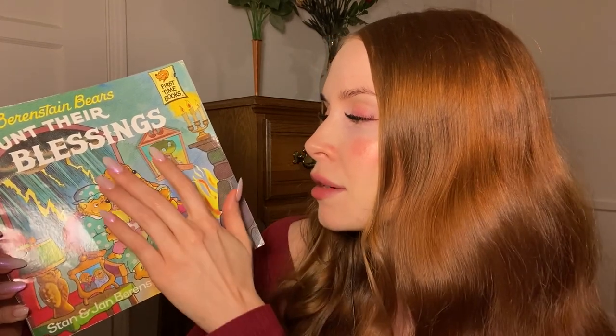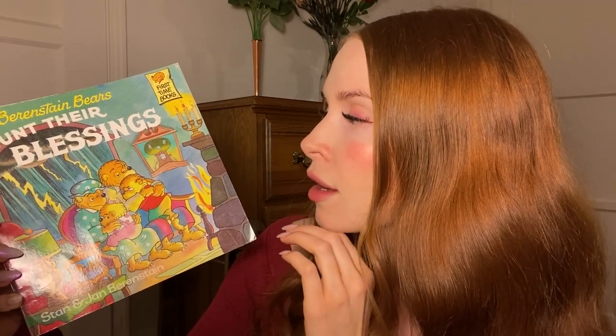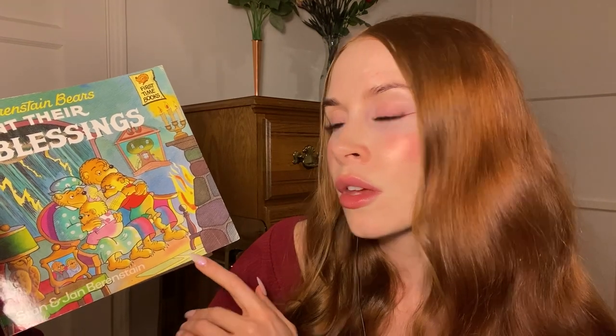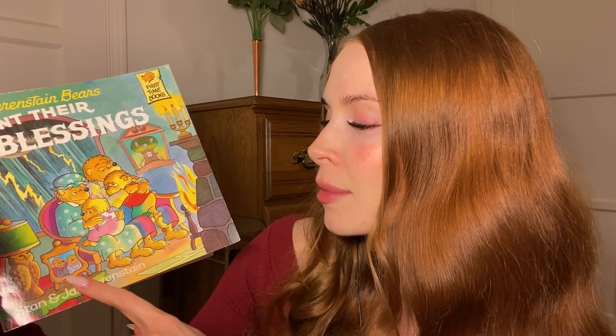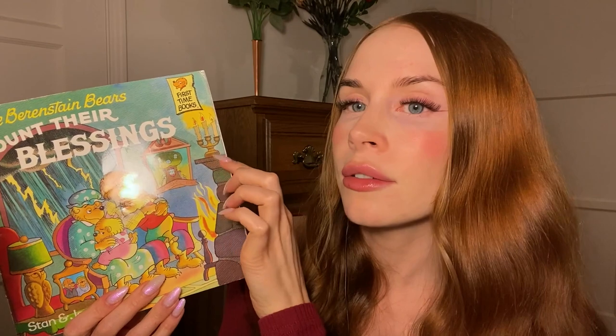If you don't know, the Berenstain Bears live in a hollowed-out tree, and they have a sort of stone fireplace. You can see the hearth down here. And there's Grandma and Grandpa Bear — I don't know whose parents they are, I don't recall. And then up here we have a little candelabra. So let's take a look inside.